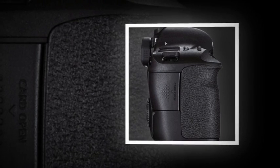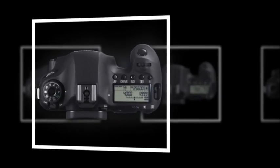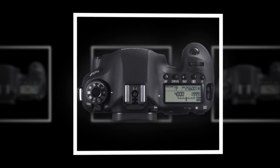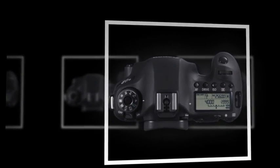Additionally, the 6D also incorporates a GPS receiver into its design, which records location data with each exposure to track where your images were recorded and to view the exact route your shooting takes you.